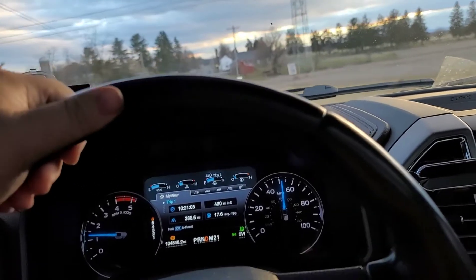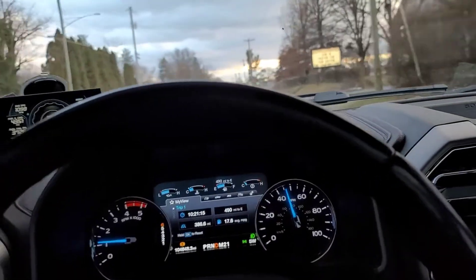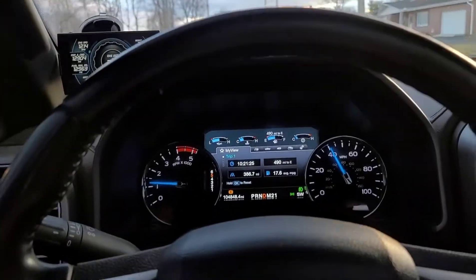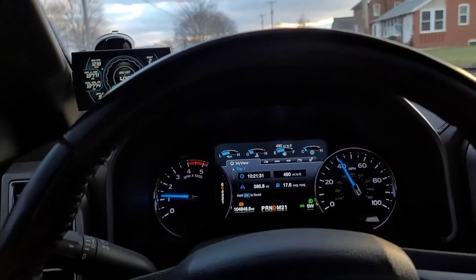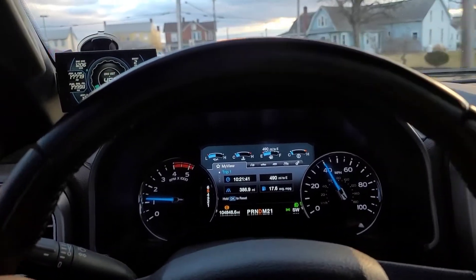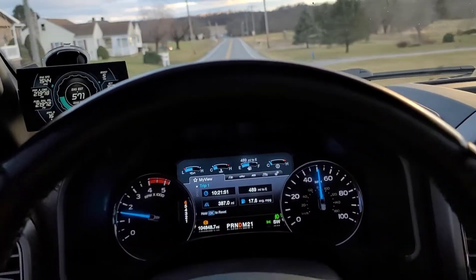Nothing else has really changed on the truck since I did the compounds. The only thing I'll show in the video is a BD pressure enhancer for the transmission, just to help it shift a little quicker and put more pressure to the clutches. It seemed to make a pretty big difference, especially if you're ripping around on the truck a little bit. From third gear lock-up through to sixth gear, it definitely made fifth and sixth shift a lot crisper and quicker — even better than stock, because stock these things just drag out the gears.